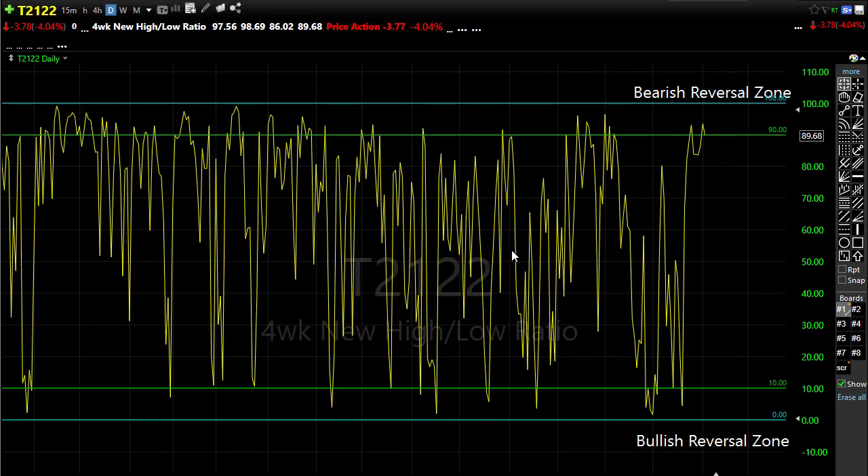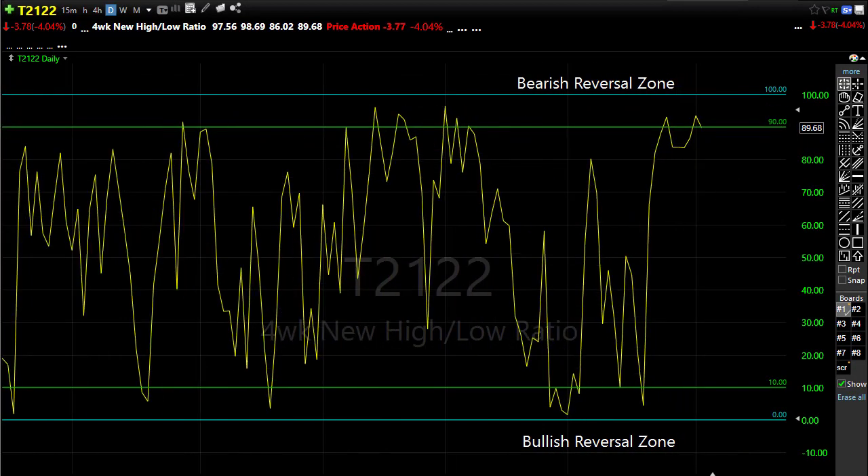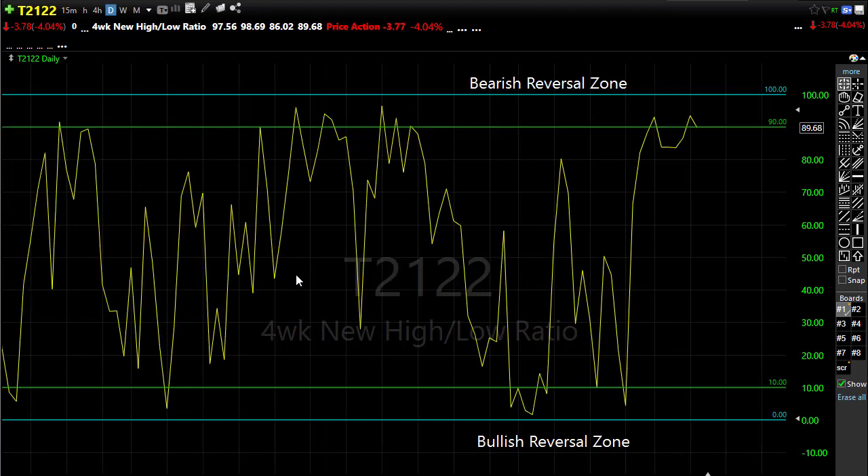Looking at T2122, it continues to signal an overbought condition. Yesterday during the high point of the Dow we had a 98 reading in T2122 — some serious elevation — and then we got that little pullback on the day pulling us back down around 89, but we're still quite elevated. Watch that carefully: if we were to get some more selling, keep in mind there is a pretty big open space to the downside if those bears engage. However, with data coming out today it's entirely possible we grab onto some bullish news and push to the upside.